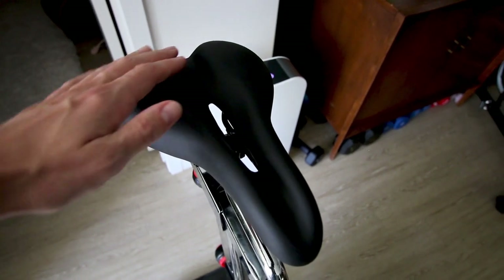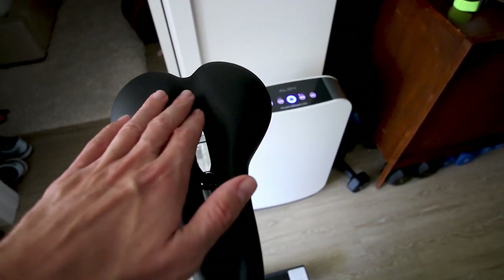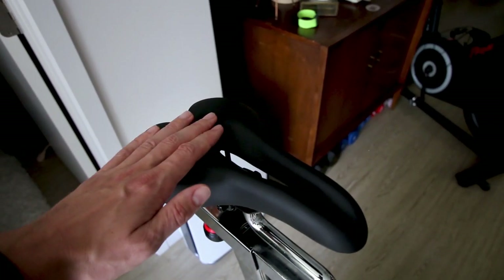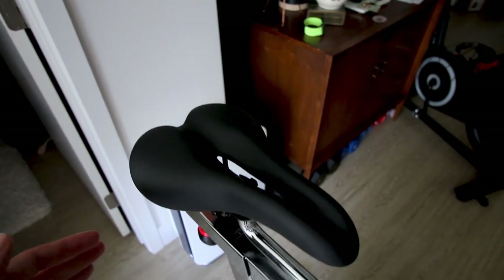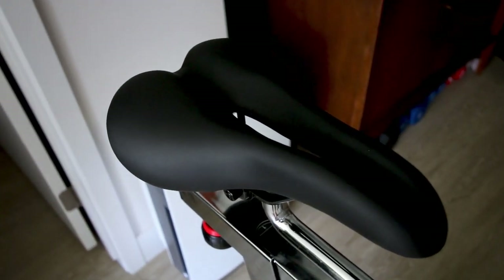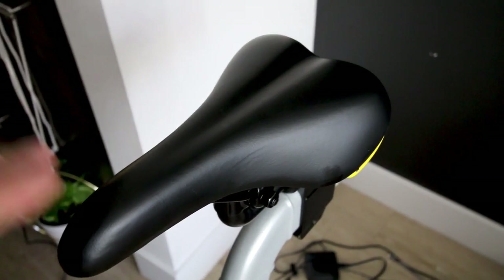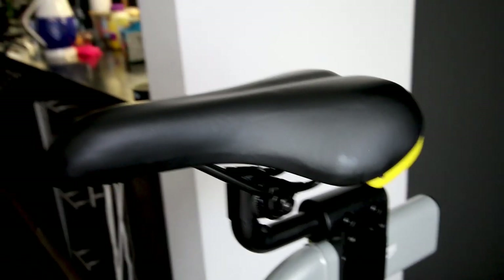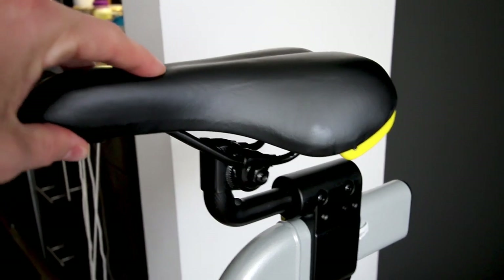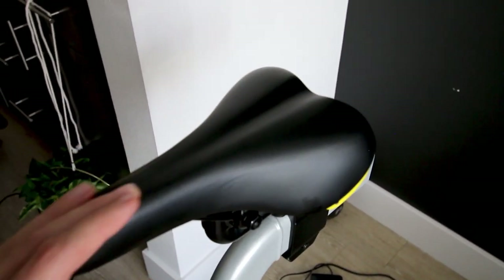Taking a closer look at the seats — the Sunny bike does have a nicer seat. I like the feel of it better, it has a nice cutout in the middle, and doing comparison rides side by side I just prefer it. Don't let my judgment influence you too much since everyone has their own seat preference, but I simply didn't like the ProForm seat as much — the top sticks up a bit higher and I just feel the Sunny seat has a better feel and look.